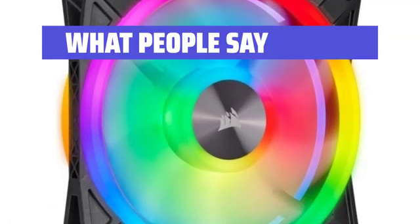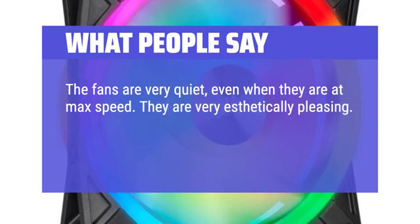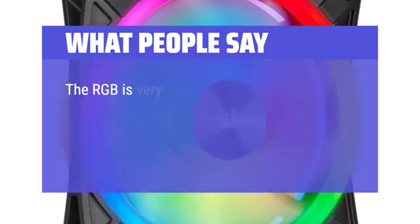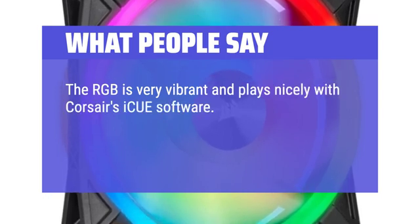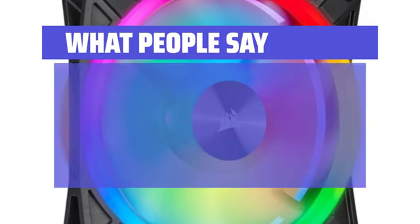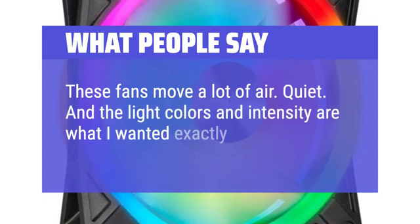What people say: The fans are very quiet, even when they are at max speed. They are very aesthetically pleasing. I have these paired with the Corsair Commander Core — works great. The RGB is very vibrant and plays nicely with Corsair's ICUE software. The fans are extremely quiet even at high RPM and cool my Y40 case and components very well. These fans move a lot of air, are quiet, and the light colors and intensity are exactly what I wanted.